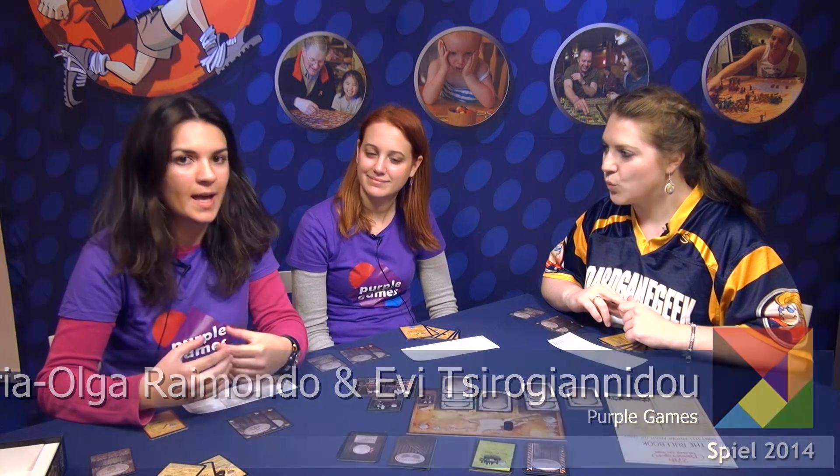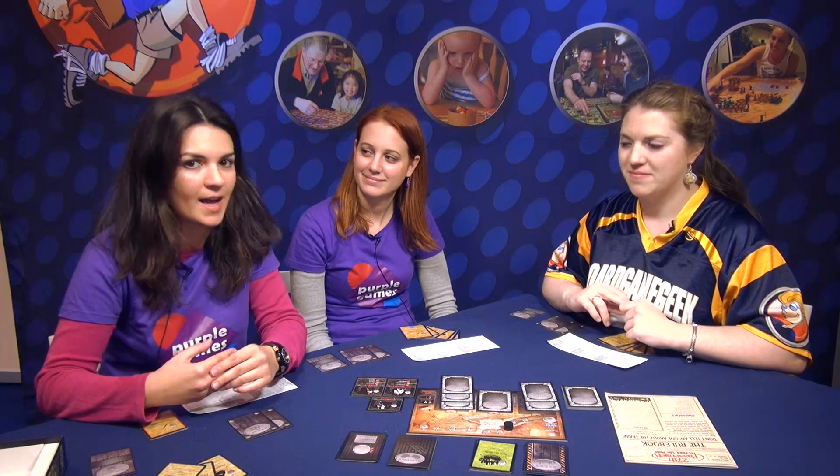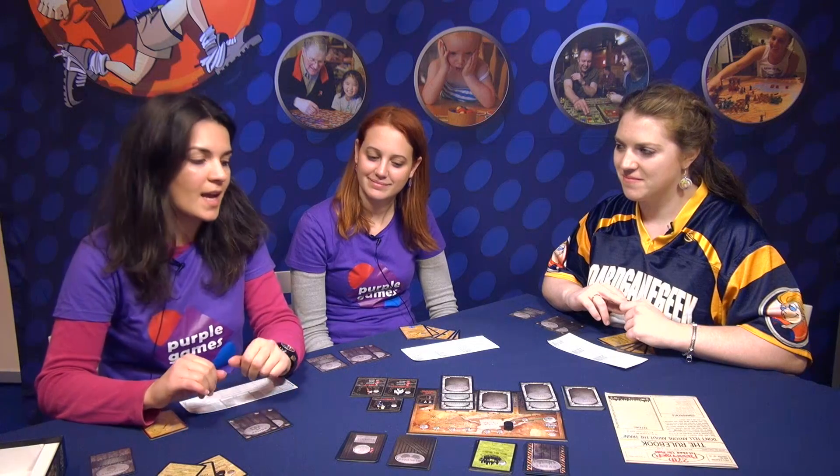This is our second time at Essen SPIEL, and we are going to present 27th Passenger, which is a fun noir deduction game. It has a great noir feeling because each player is an assassin.